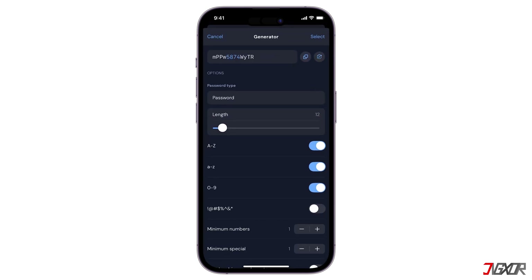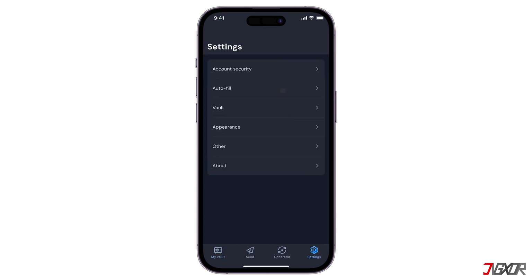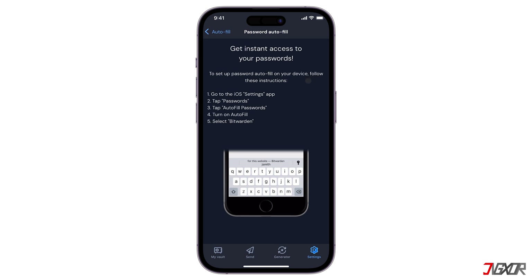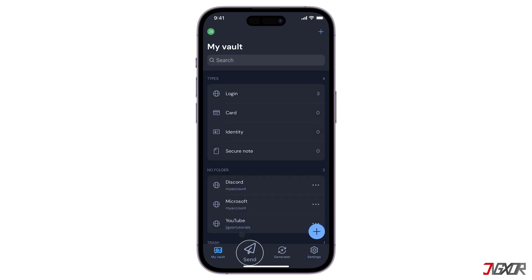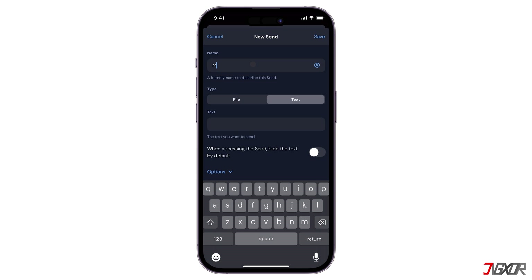You'll manually add passwords, or use the built-in password generator to create strong, unique passwords. You can also enable Bitwarden's autofill feature to automatically log into websites and apps. Another feature I like is the send button, where you can securely share passwords with trusted individuals or teams.